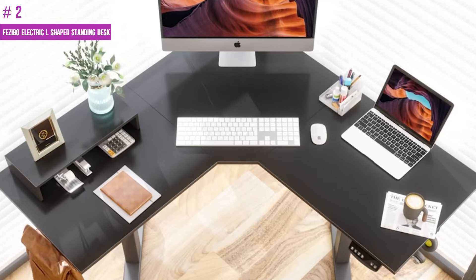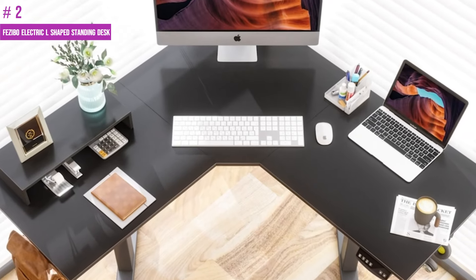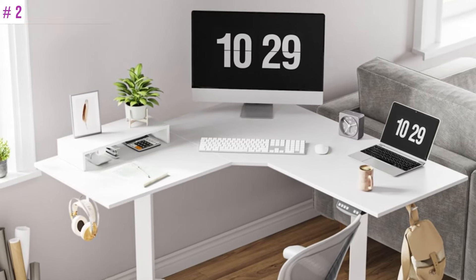Furthermore, it has casters that prevent floor scratching, making it easy to move. The desk also comes with two hooks which cater to your daily needs.